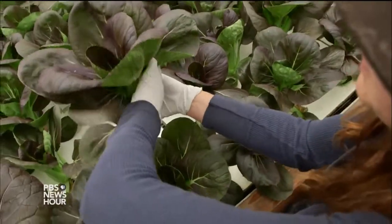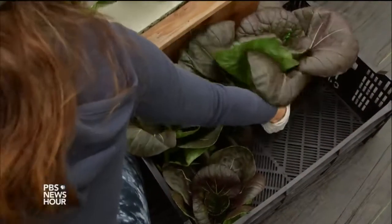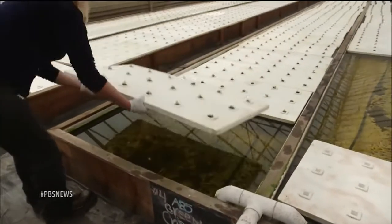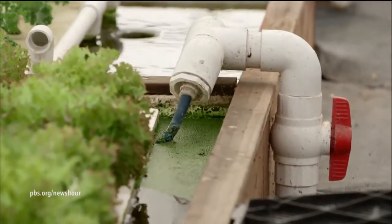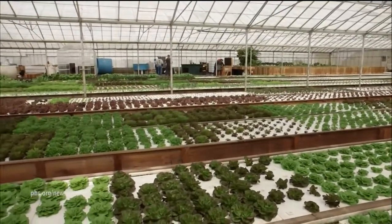For all its benefits, aquaponics does have its limitations. It doesn't make economic sense to grow certain staple foods like wheat and corn, given the infrastructure of the system. And a big drawback is cost. Armstrong, who is independently wealthy, spent a quarter of a million dollars to build the system. In March, after three years in operation, he finally began to make a profit.